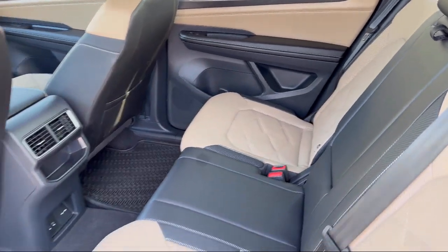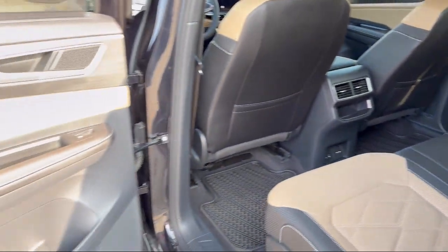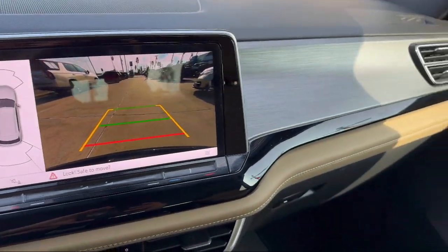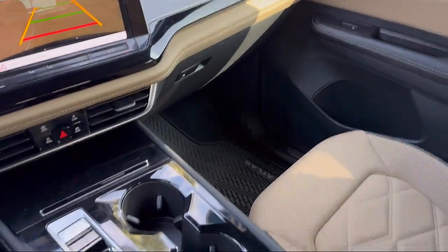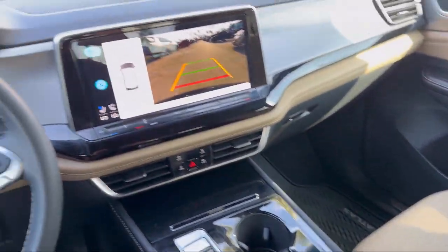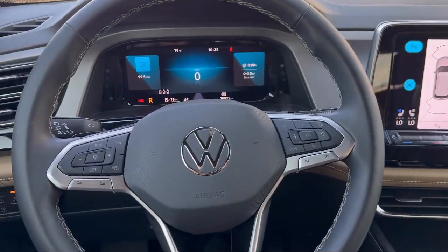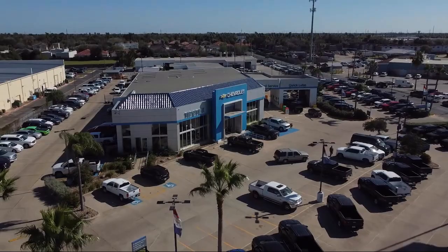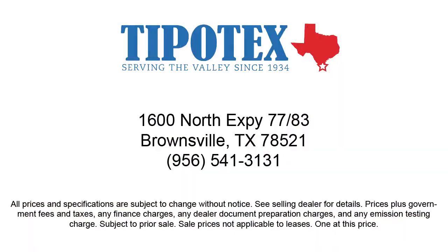Since 1934, family-owned Tipotec Chevrolet has been providing an honest, transparent, and customer-service-oriented purchasing experience for our friends and neighbors here in Southern Texas. We have a team of long-tenured employees who offer a warm greeting, and we'll get to know you by name. So come see us here at Tipotec Chevrolet — we are driven to be the best.